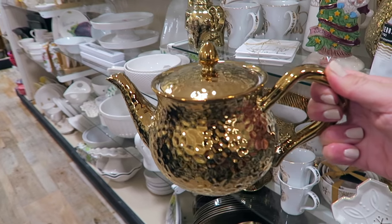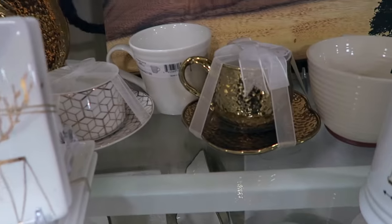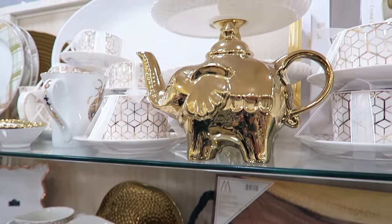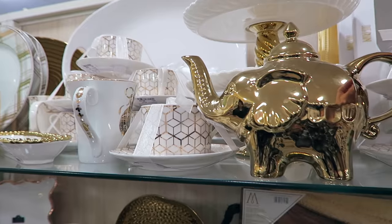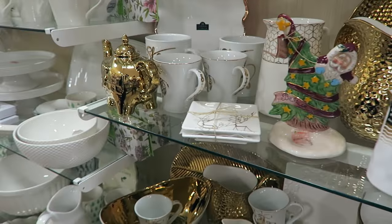Look at how cute this is - oh that's adorable, with the little teacup. They have a teacup too. That elephant teacup is cute. Oh that's really cool - I mean teapot. Elephant teapot. That's cool.